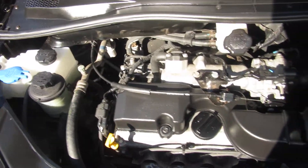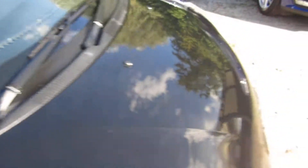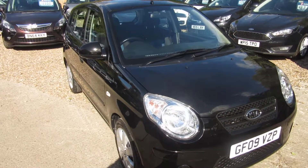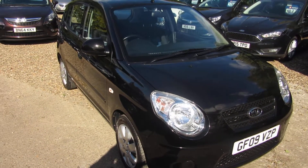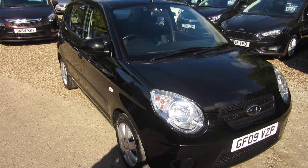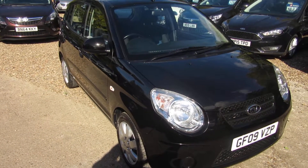There's the engine there. So, quick recap: it's a Kia Picanto, a Chill Edition, with air conditioning, electric front windows, rear parking sensors, automatic gearbox, and 37,000 miles on the clock.